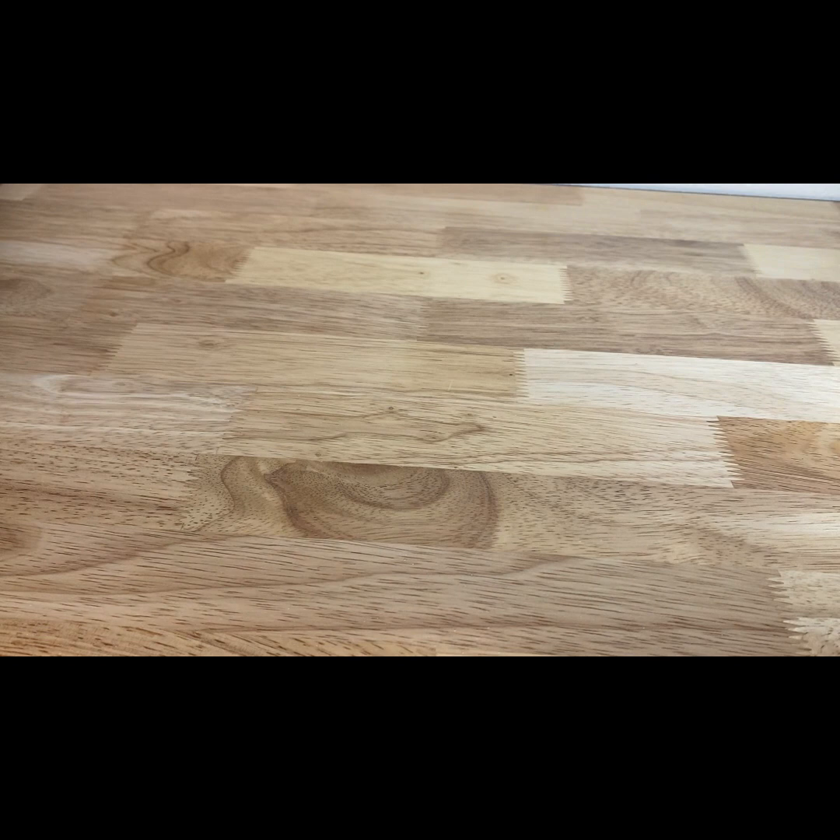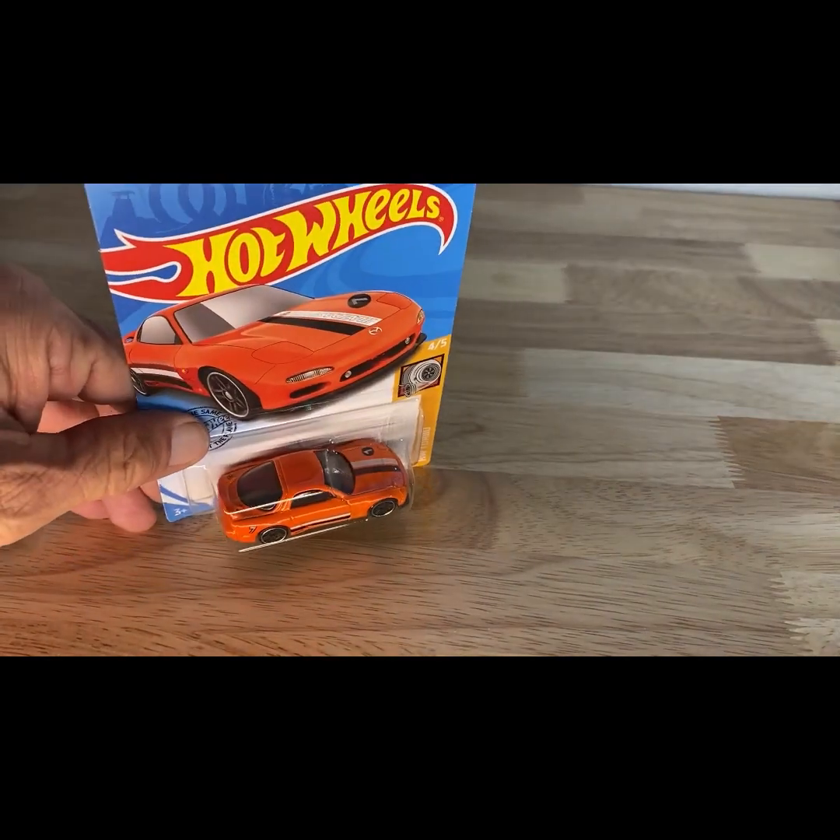A 2017 copyright, 2018 release of the '95 Mazda RX-7.